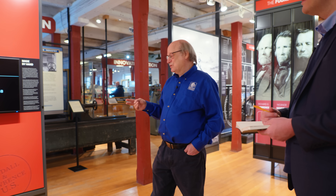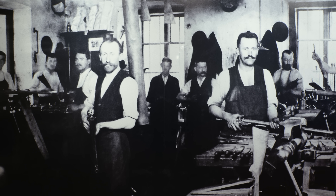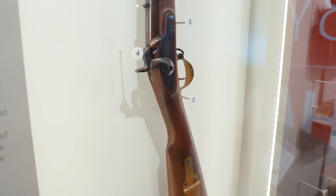There were two gentlemen here in Windsor — Kendall and Lawrence — and they were gunsmiths right across the river. They were just making guns by hand, custom-made things. And that's where we started our story from.